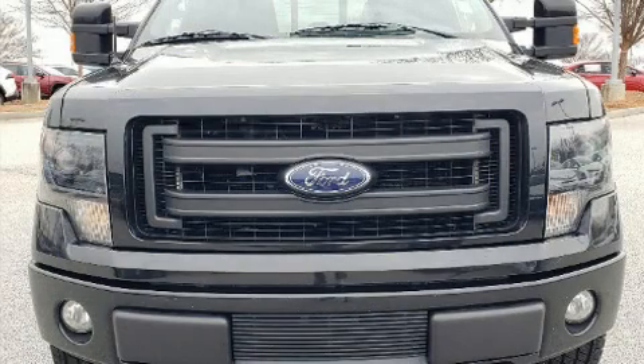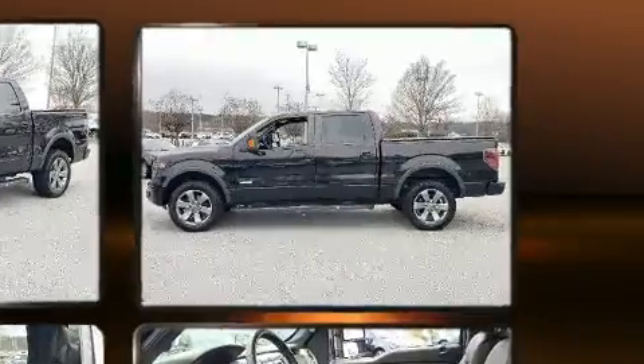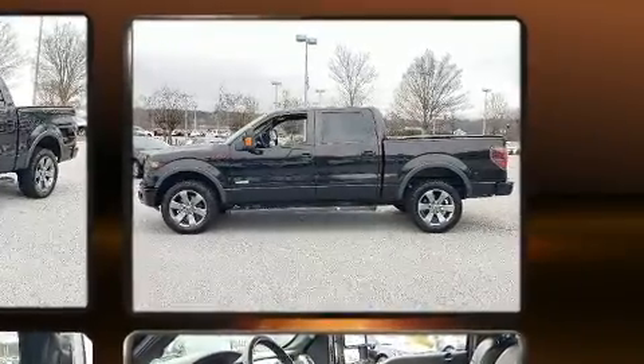You can expect a lot from the 2014 Ford F-150. Smooth gear shifts are achieved thanks to the refined six-cylinder engine, and for added security, dynamic stability control supplements the drivetrain. Four-wheel drive allows you to go places you've only imagined.